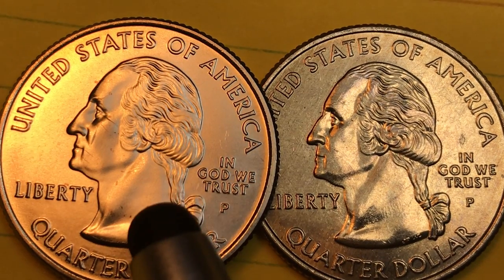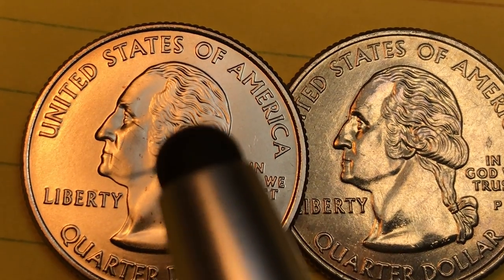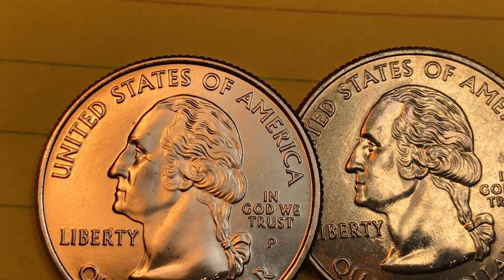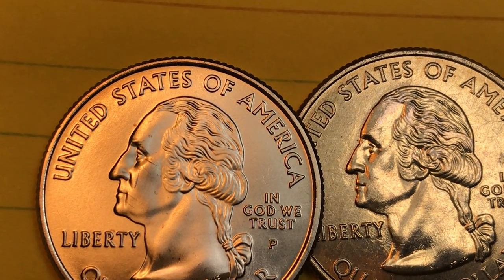You can see the difference — this one on the left and this one on the right. No way to really confuse these. This comes in a package: 2006 P and D, Philadelphia and Denver Uncirculated Coins.